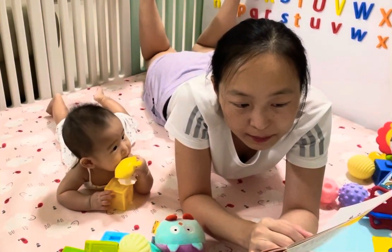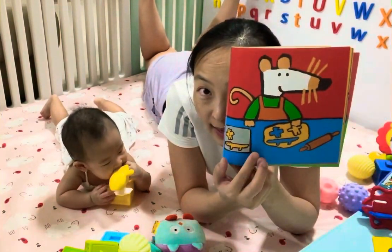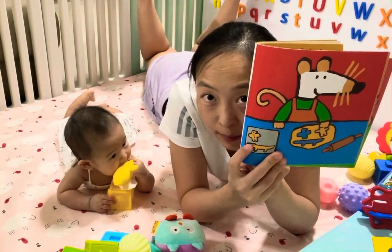She rolls out the mixture and cuts different shapes. She's got an alligator and she's also got a bird. Alligator and bird.